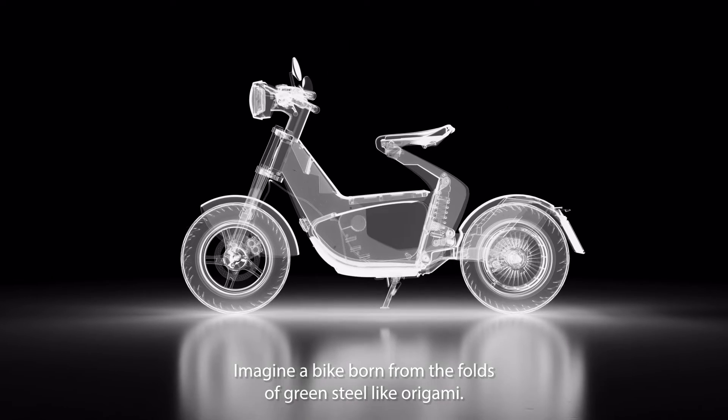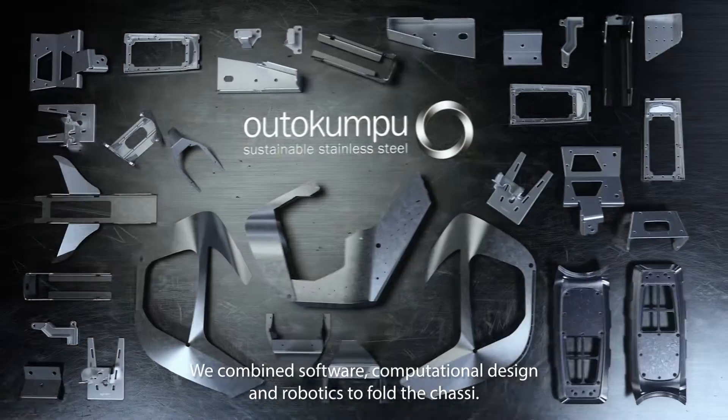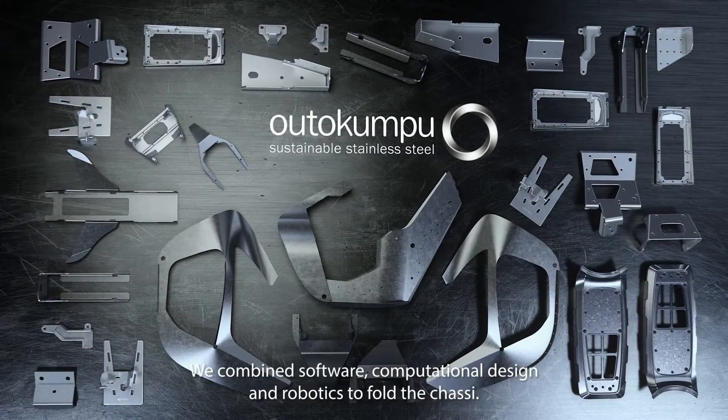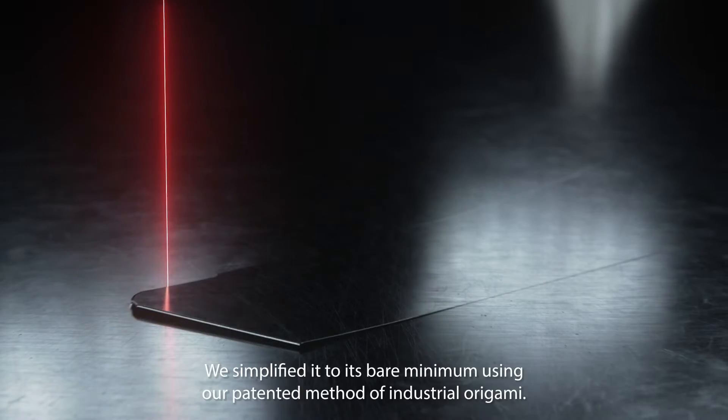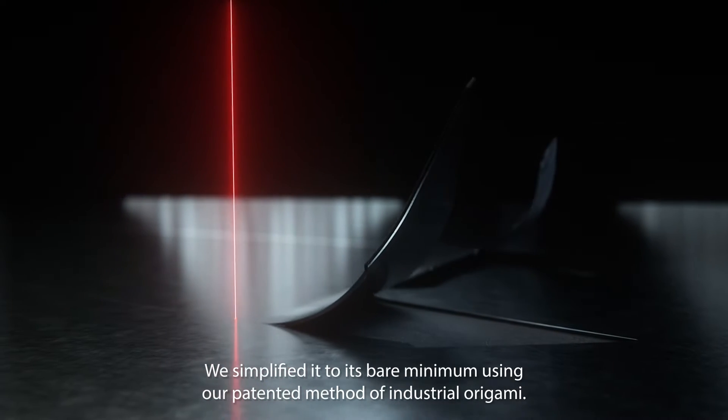Imagine a bike born from the folds of green steel like origami. We combined software, computational design and robotics to fold the chassis, simplifying it to its bare minimum using our patented method of industrial origami.